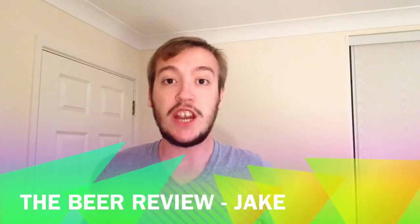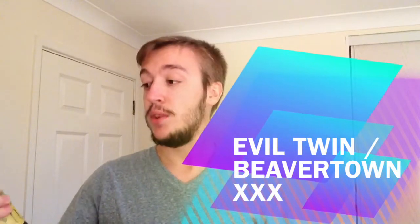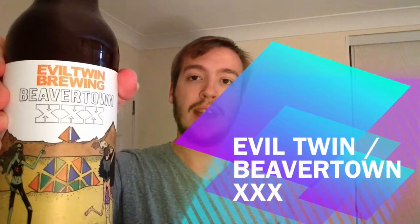Welcome one and all to the beer review with me Jake. Today we have a beer, a collaboration beer between Evil Twin and Beaver Town.